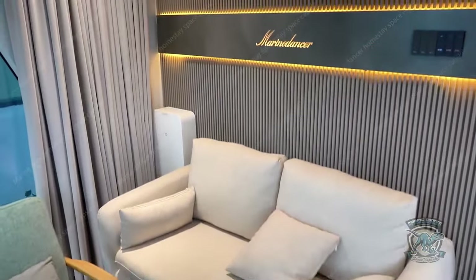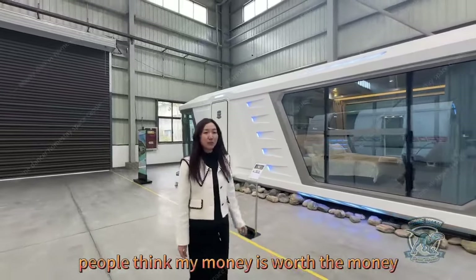After seeing all this, do you think my money was worth it?